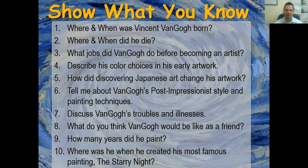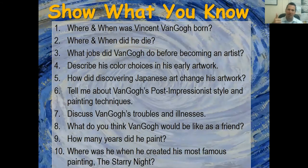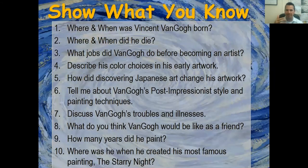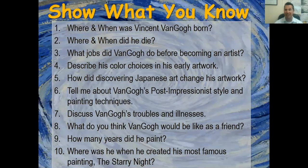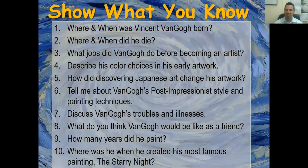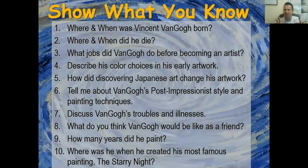Number six: describe Van Gogh's post-impressionism painting techniques — short brush strokes, bolder colors, more imaginative, brighter colors, showing more movement. Number seven: discuss Van Gogh's troubles and illnesses — bipolar disorder, OCD, mental illness, epilepsy, and lead poisoning from paints. Number eight: what do you think Van Gogh would be like as a friend? Number nine: how many years did he paint? Ten short years, from age 27 to 37. Number ten: where was he when he created The Starry Night? In the mental institution, looking out his bedroom window.